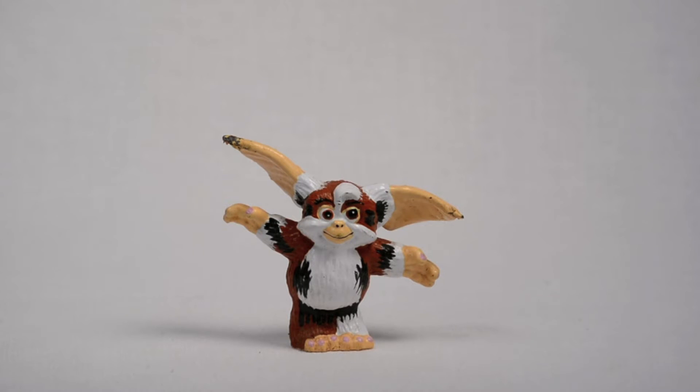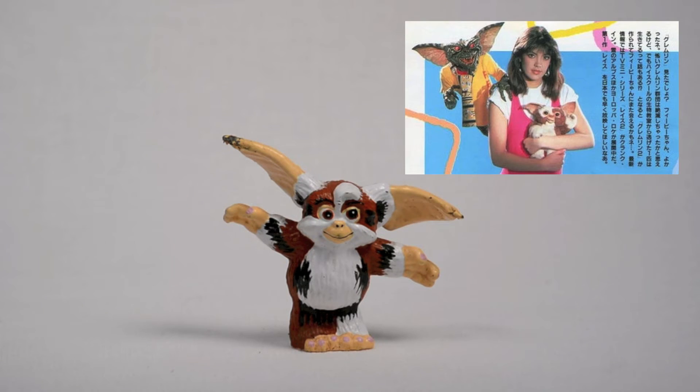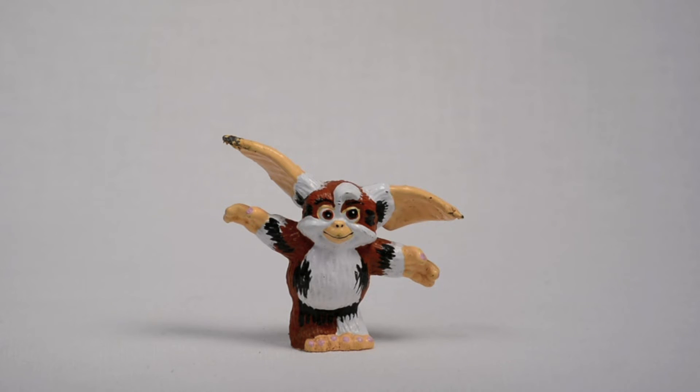Also got a mini Gremlin figure — this Mogwai is Daffy — and I'm always looking to army build little Gremlin figures. It's one of my favorite movies from the 80s, and I'm hoping when Funko comes out with the Gremlin ReAction figures, they're to scale with 6-inch figures so I can army build the heck out of them.